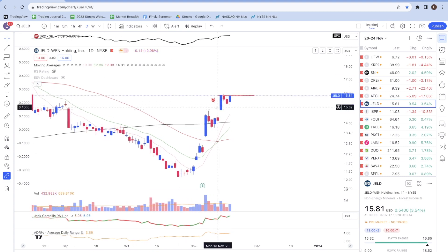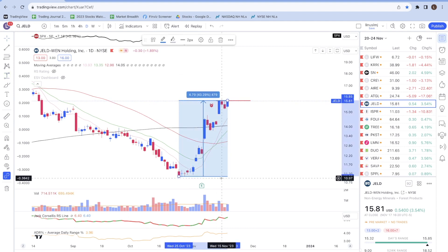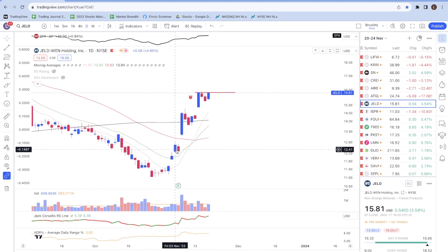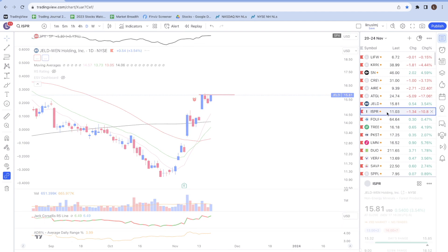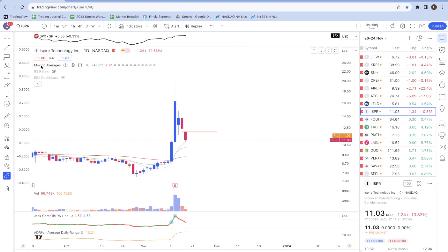Next is JELD. Prices have risen quite significantly from the bottom — up about 43% — and we see multiple gap ups: one, two, three, and four. If prices can tighten up, ideally let the 10-day moving average catch up, hold above the 10-day, and then break out, I might look to add a position in this stock.